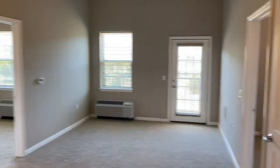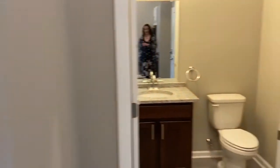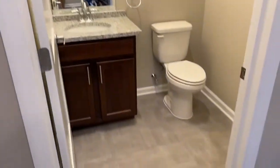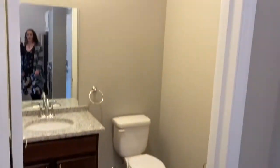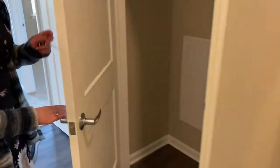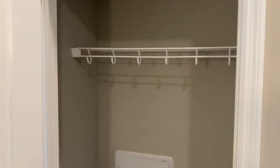If you pan over to your right, you'll see the half bath, which is very nice, especially for a couple — two people living in an apartment. Over here we have a coat closet, or it could be a pantry.